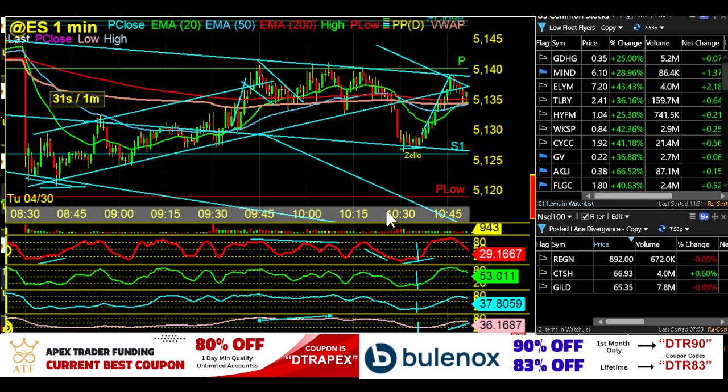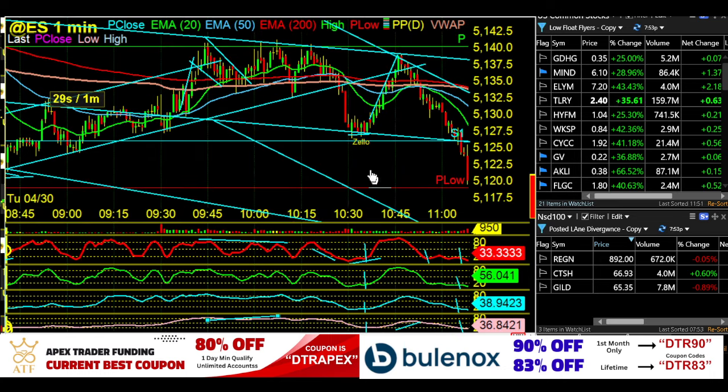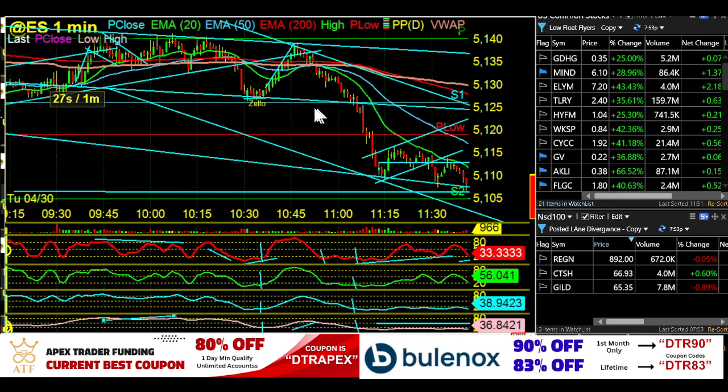That was our first Zello alert and we had a beautiful bounce on that — that ended up being a little divergence. What we were looking for was right there on that candle. That was the quad and we had a little bounce. You could recognize it — that was the divergence right there, and that was the cause to move up.